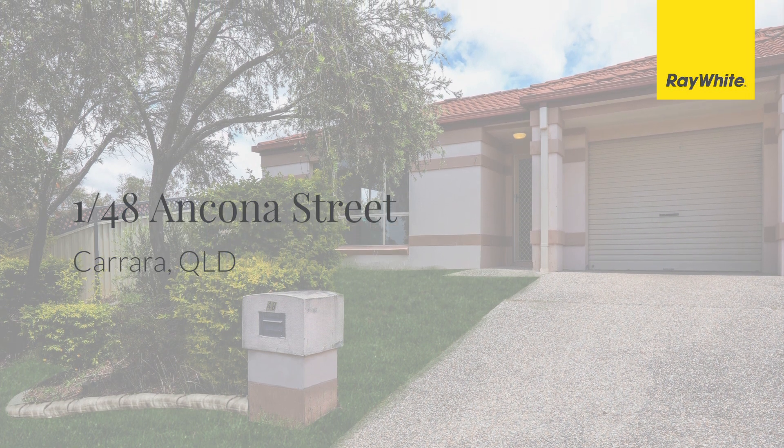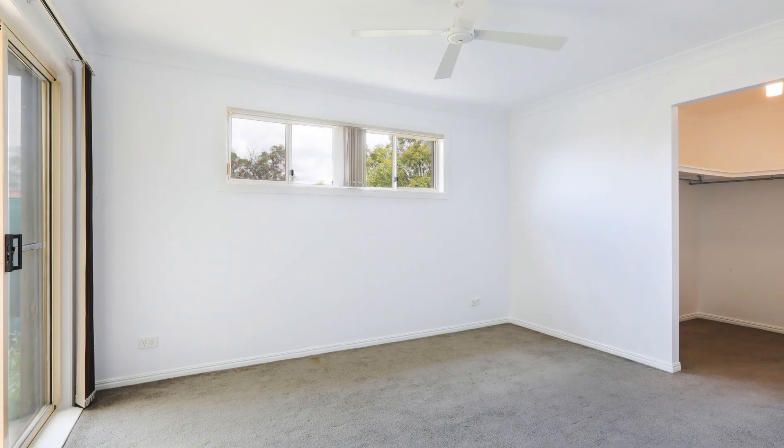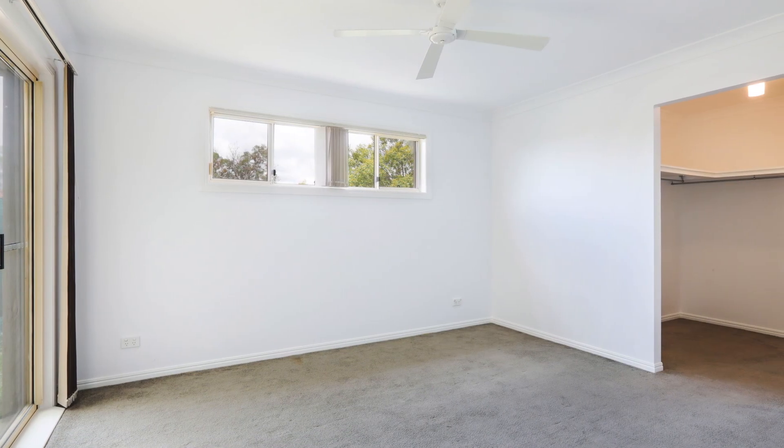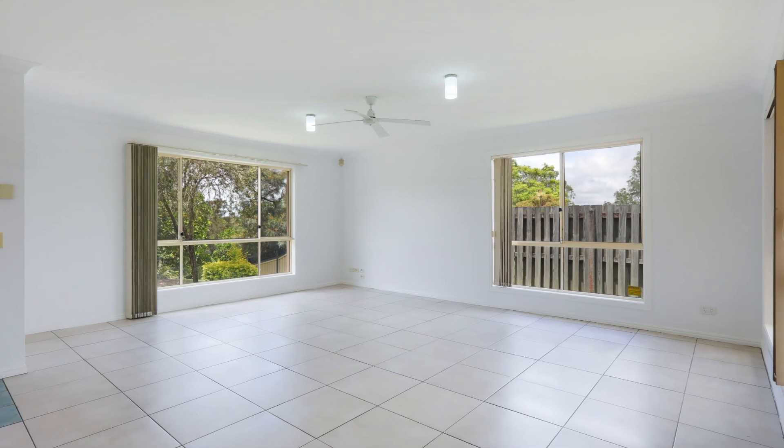In this highly sought after pocket of Carrara is this immaculately presented, freshly painted three bedroom, two bathroom, spacious duplex. Offering open plan living and dining areas, opening out to the backyard entertaining area.